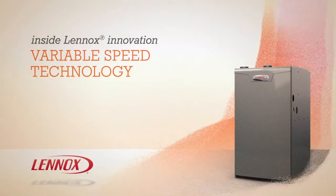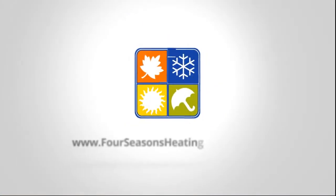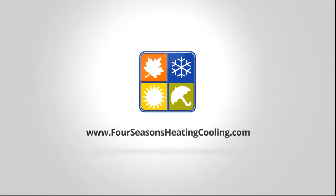Enjoy the impressive efficiency, innovation, and comfort of a Lennox variable speed furnace all winter and all summer long. To learn more about Lennox furnaces with variable speed technology, contact your local Lennox dealer. For all the right reasons, call 866-4SEASONS.